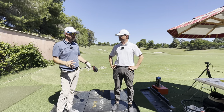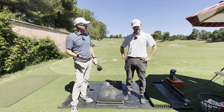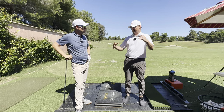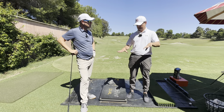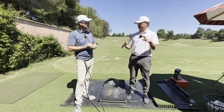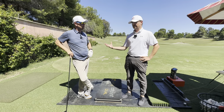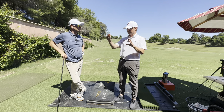When tour coaches say 'he uses the ground so well,' I don't really know what that means. There's lots of different ways to use the ground. Everybody produces all three of those forces. People get so interested in Scotty Scheffler because the feet are moving around, but there are a lot of people I've measured that use the ground really well and their feet don't move — it's just efficient for them. It's more about matching up to you, so there's not one perfect ground pattern for everyone.